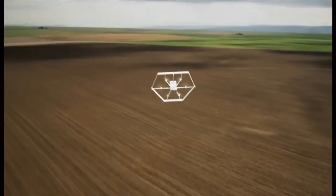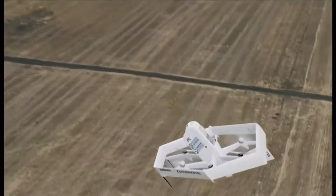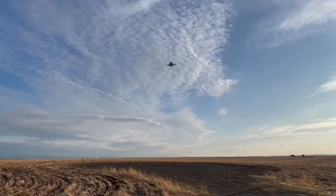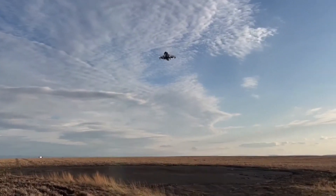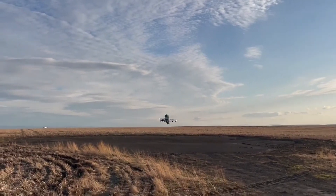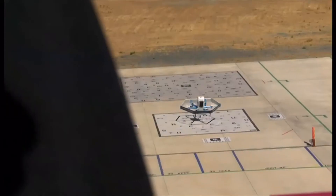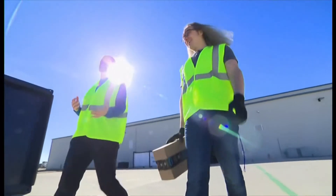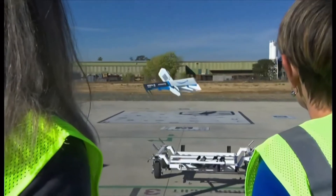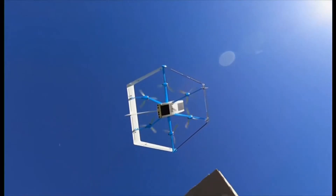The drones doing frequent deliveries could also create both noise and sky pollution, especially for those who don't like their quietness or concentration disturbed. Theft is also another concern, considering drones will be carrying medications, electronics, and other valuables, but fly low for deliveries. A customer's personal and private information could potentially be retrieved this way, and drones could also be a potential target for hackers, with data collected from the drones potentially endangering customers.